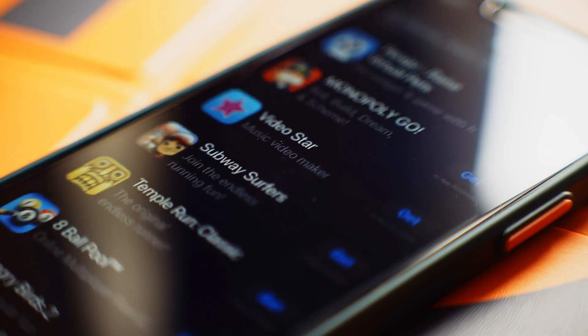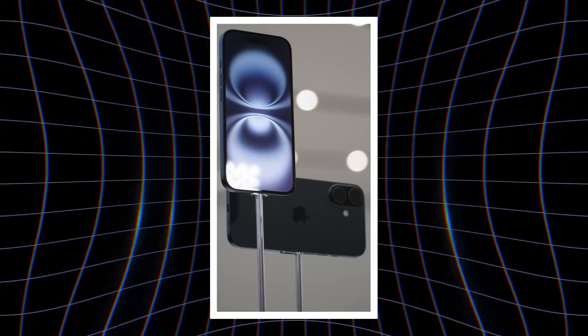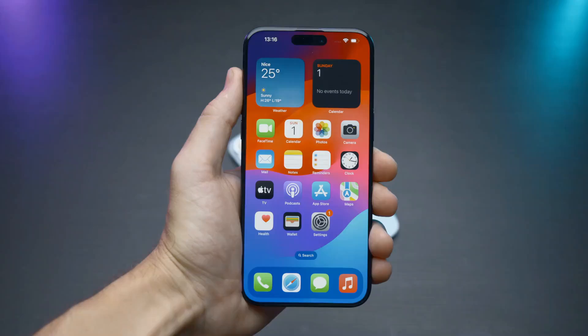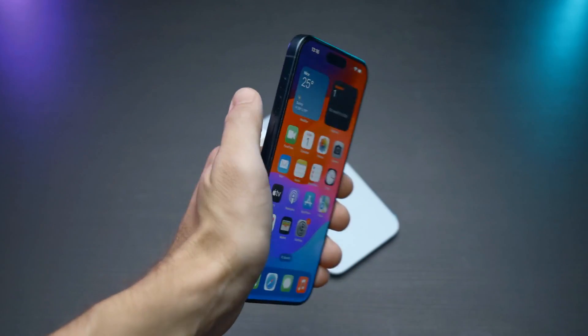The iPhone 16 Plus also runs iOS 18, which includes intelligent features such as tailored suggestions and advanced Siri functionality enabled by Apple's new Apple Intelligence.